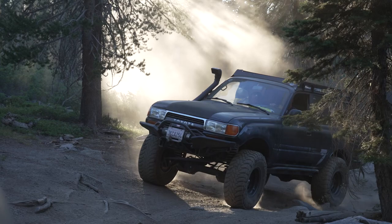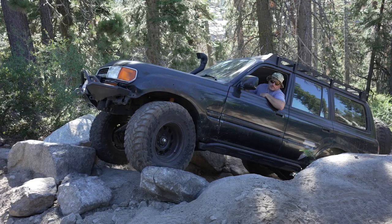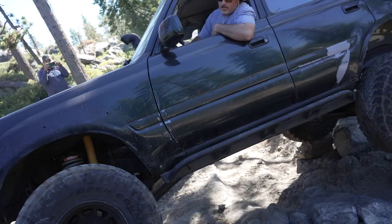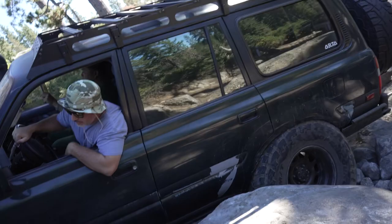Jeff introduces himself — he's been off-roading for three or four years. He originally wanted to buy a 4Runner, but someone told him to call Roe. Roe asked him why he wanted a 4Runner, saying everybody who has a 4Runner ends up wanting a Land Cruiser. So Jeff spent more money and bought a Land Cruiser, worked on it a lot, broke a lot of things, and it's been fun. His rig is right over there.